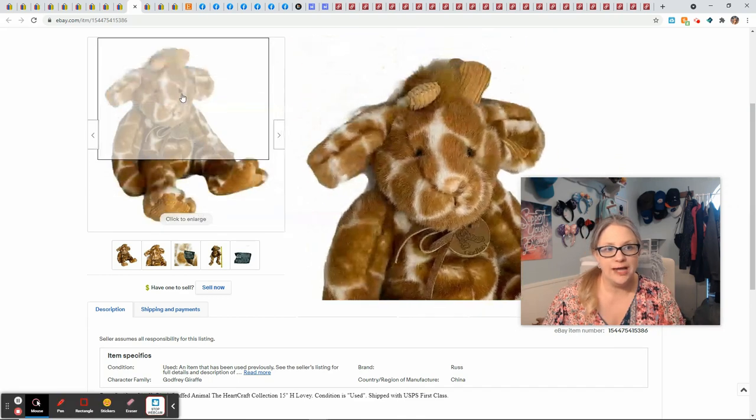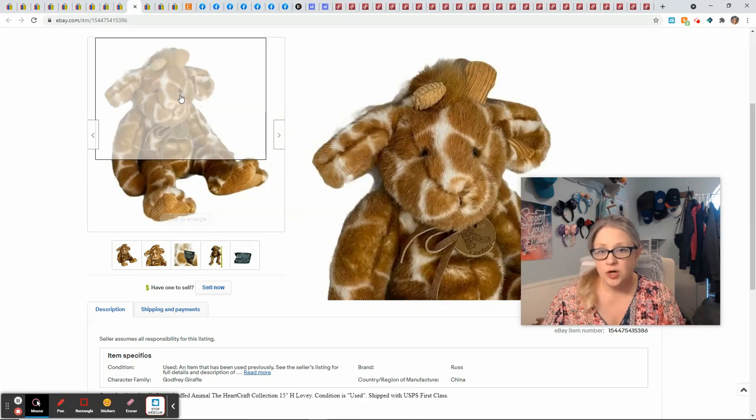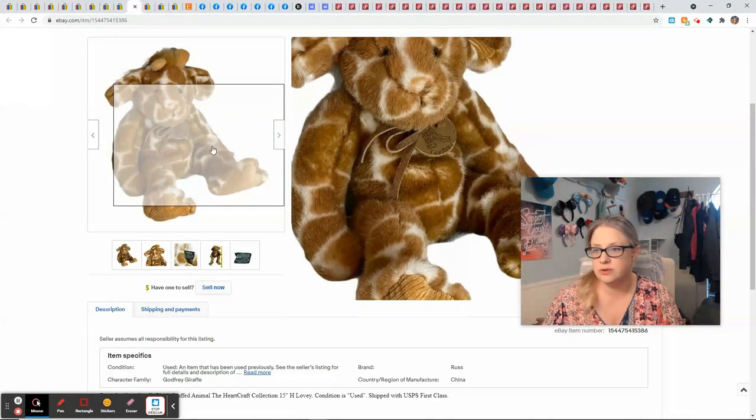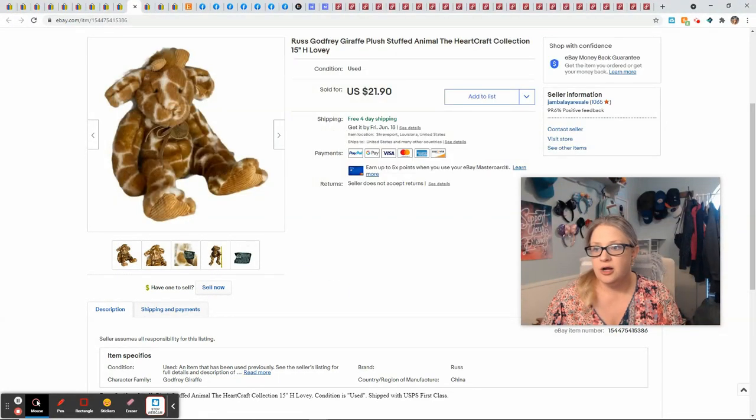This little guy right here — he is Russ brand. His name was Godfrey and he's just a really cute giraffe. I picked him up at an estate sale for a dollar. He sold for $21.90 and gave me $13.31 profit.